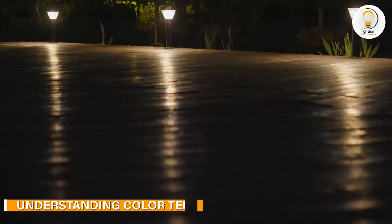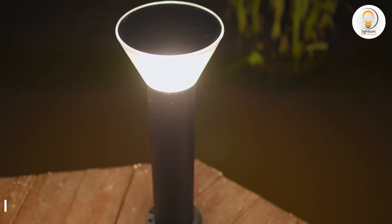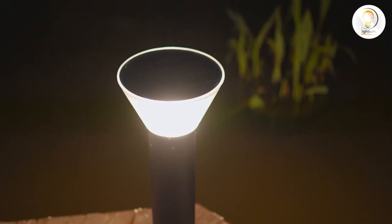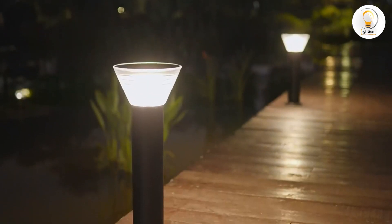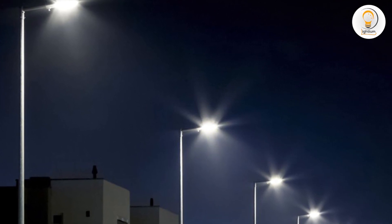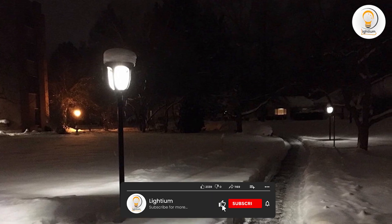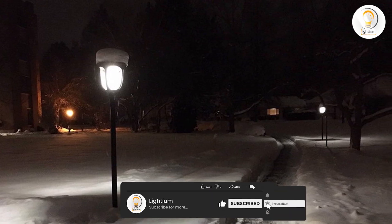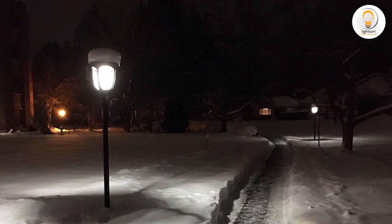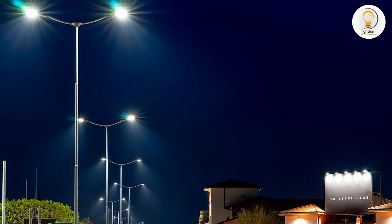Before we get into the differences between 3000K and 4000K streetlights, let's first understand what color temperature means. Color temperature is a measurement in degrees Kelvin that determines the color of light produced by a bulb or fixture. It indicates how warm or cool a particular light source appears. Lower color temperatures are warmer with more yellowish or reddish hues, while higher color temperatures are cooler with more bluish or whitish hues.